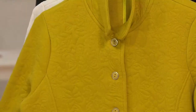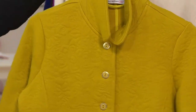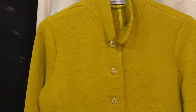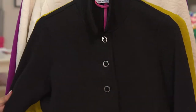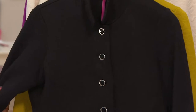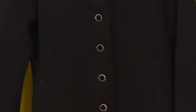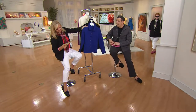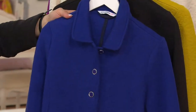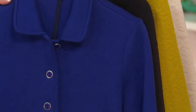Beautiful, extra extra small through 3X. It's kind of like a dijon mustard — really chic. And here's a must-have: black. You've gotta have that black jacket for under sixty dollars. When you see this in person and see that fabulous fabric, you'll know you've made a good decision. And last but not least, our catalina blue — beautiful.